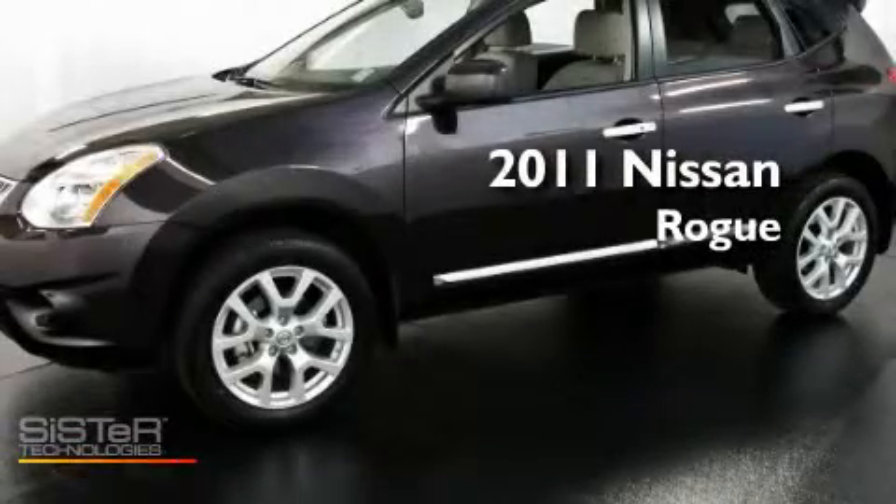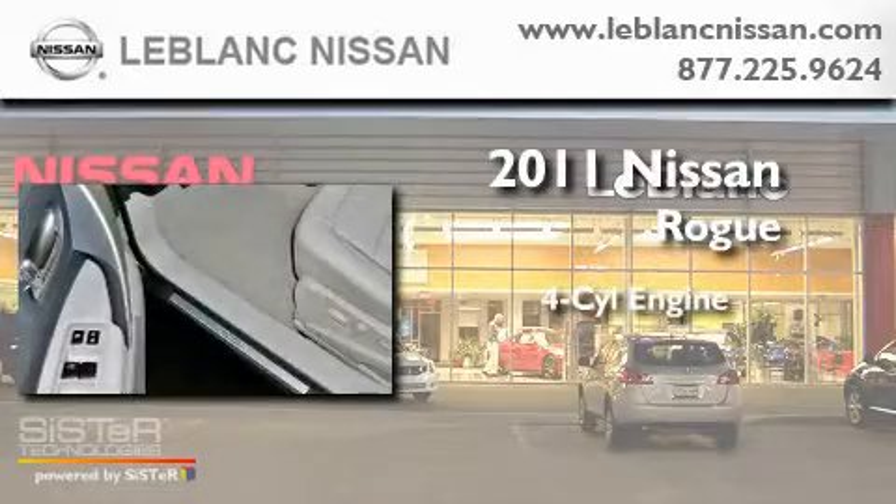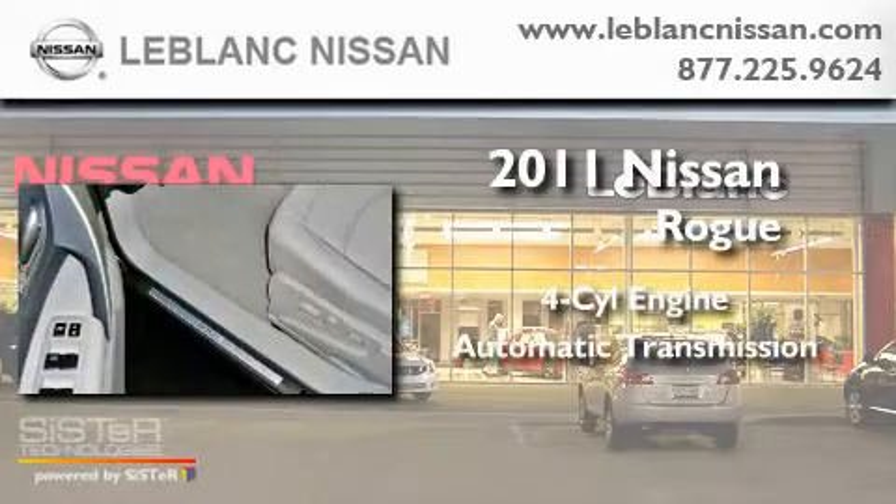This is a brand new 2011 Nissan Rogue. It features a four-cylinder engine and an automatic transmission.